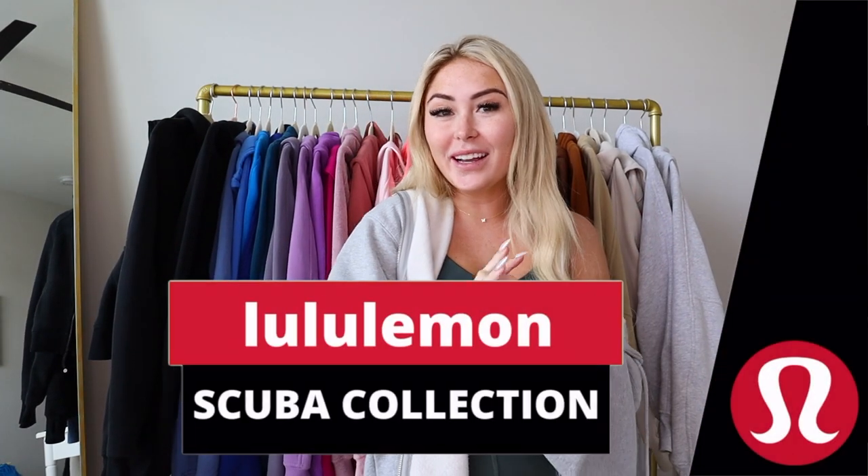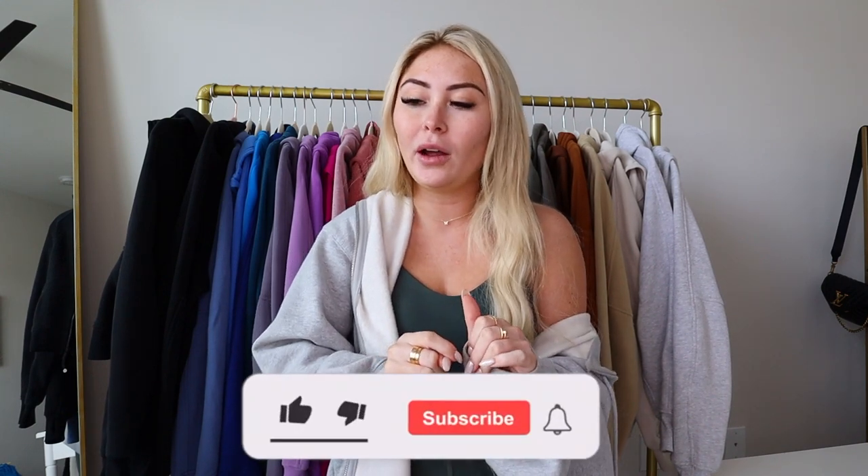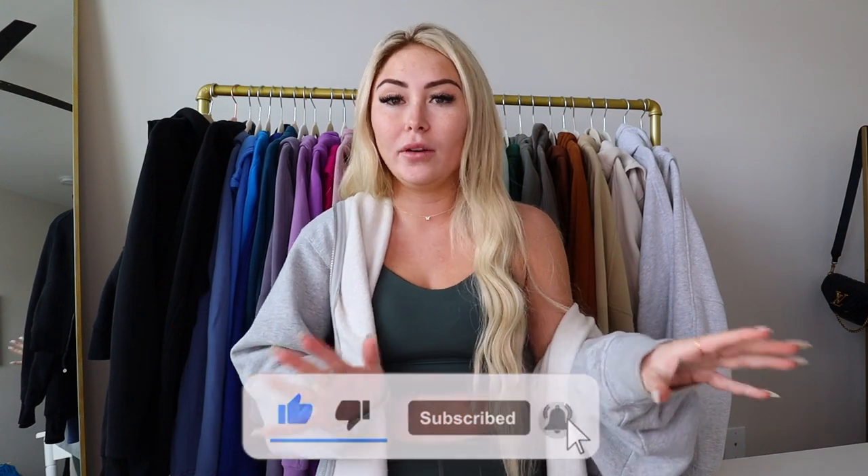Hi guys, welcome back to my channel! For today's video I have the long-awaited scuba hoodie collection video. I've gotten requested this so many times and I'm so excited to film it. I have over 30 scubas — I think around 35. I have different variations and all of the variations of scubas that have come out.